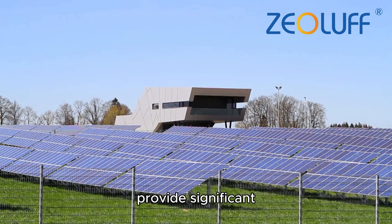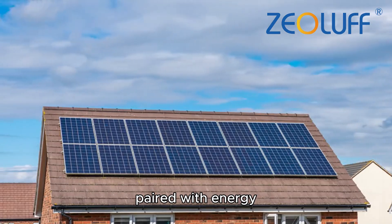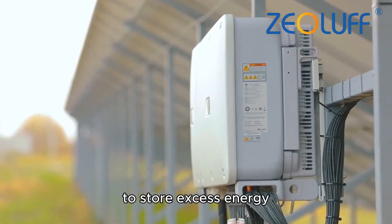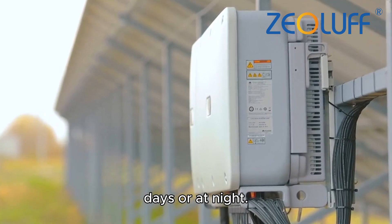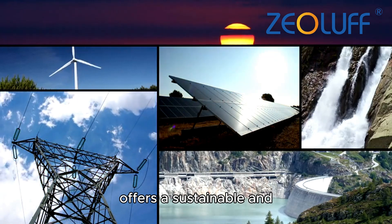Despite this, even in areas with less sun, solar panels can still provide significant energy, especially when paired with energy storage systems like batteries. These systems allow users to store excess energy for use during cloudy days or at night.